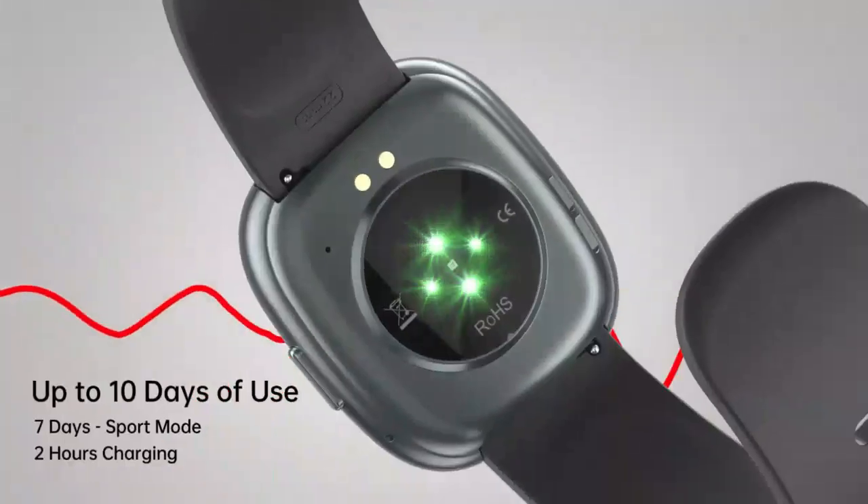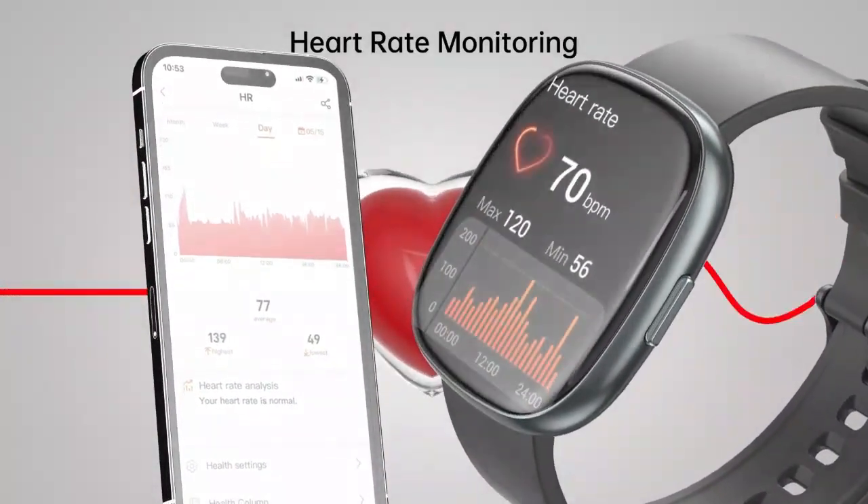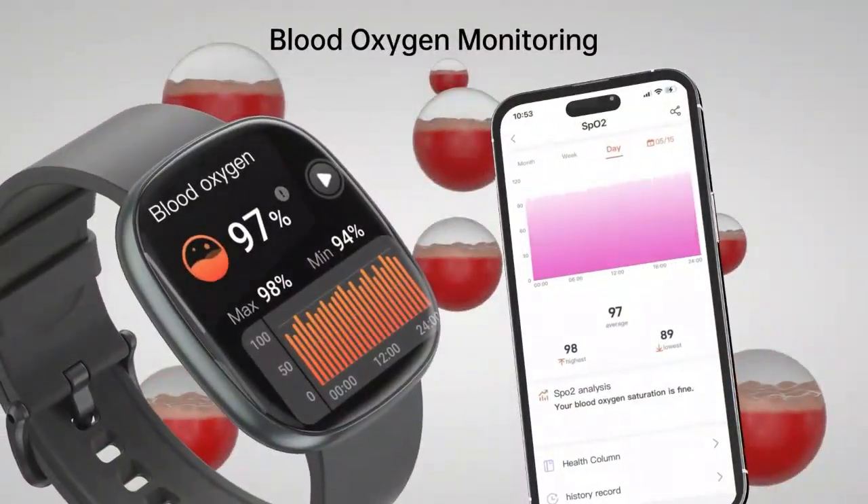Smartwatch for men and women — answer, make calls, 1.39-inch touchscreen. This smartwatch does it all, blending style with powerful features. Take and make calls directly from your wrist and enjoy a stunning 1.39-inch touchscreen that's responsive and easy to navigate.